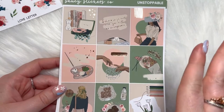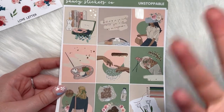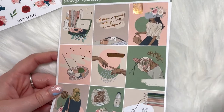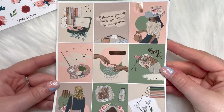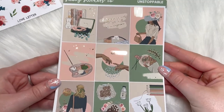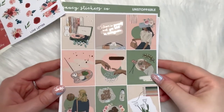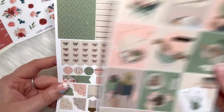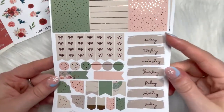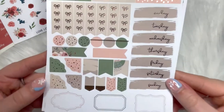First thing I'm going to show you is this kit — it's called Unstoppable, it's in rose gold foil. I love abstract art in kits, I just think it's so pretty and so unique. Here are your full boxes — so pretty. Then you have your three headers, checklist, date covers, layering functional items, and some boxes at the bottom.